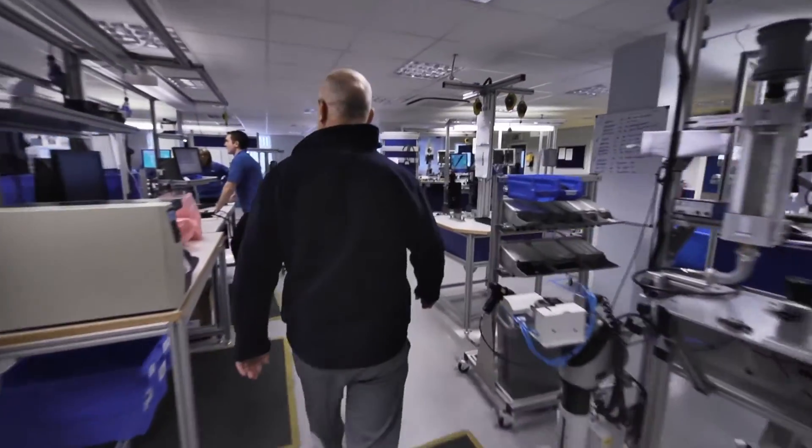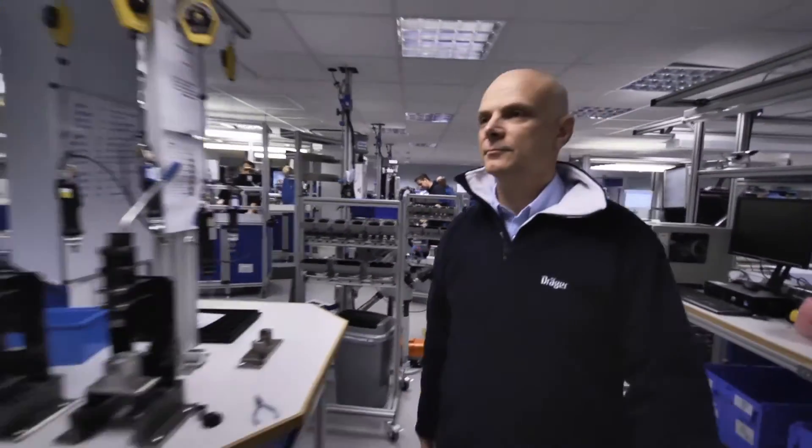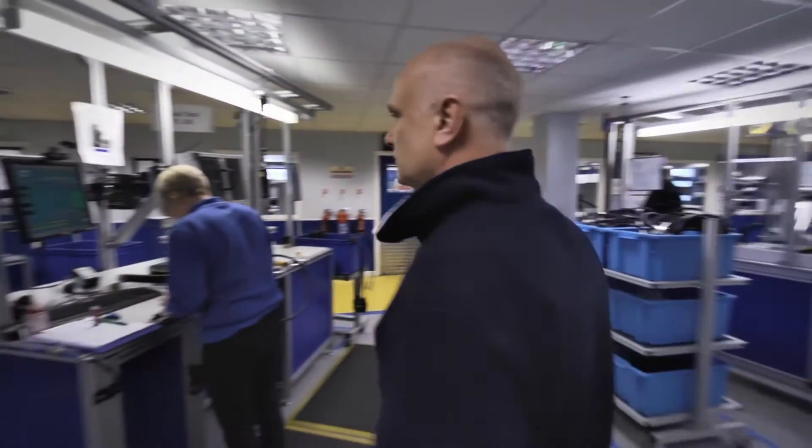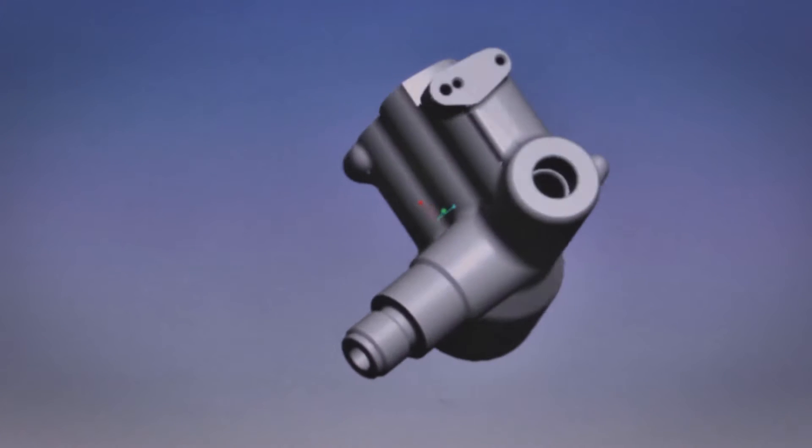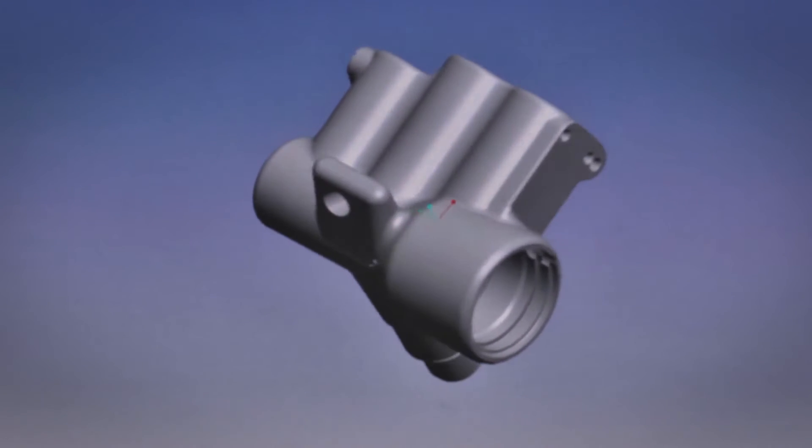One of Dräger's most experienced employees in Blythe is David Hodson. The important thing with compressed air breathing apparatus is to make sure that the user always has air. Whether it's a 3000, 5000 or 7000, Dräger uses the same pneumatics equipment for them all. It's a case of saying if you had a car engine, you always want the engine to work. The regulator is the engine and thus the heart of every compressed air breathing apparatus.